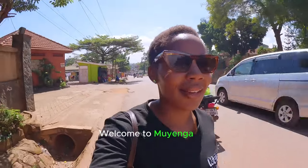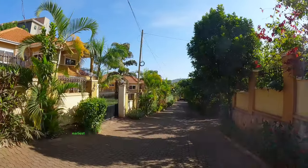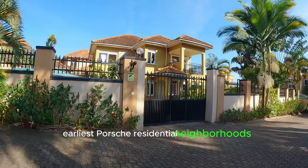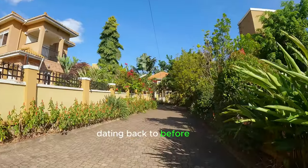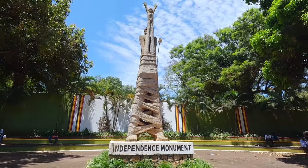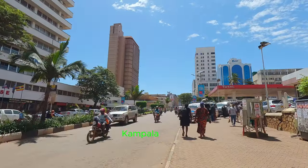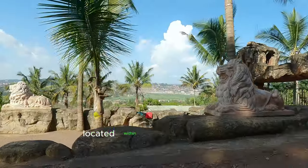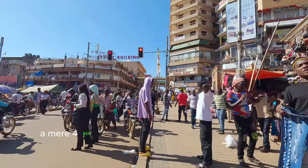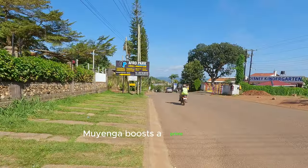Welcome to Muyenga Hill. Muyenga has a rich history as one of Kampala's earliest posh residential neighborhoods, dating back to before 1962 when Uganda received its independence. Muyenga is part of the 21 hills that make up Kampala today. Located within McKinley Division, a mere four kilometers from the bustling city center of Kampala, Muyenga boasts a prime location.